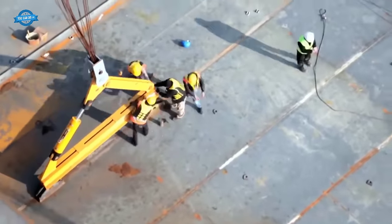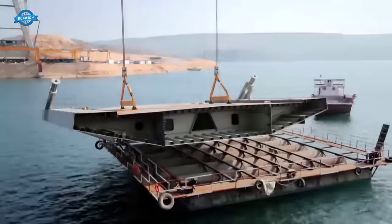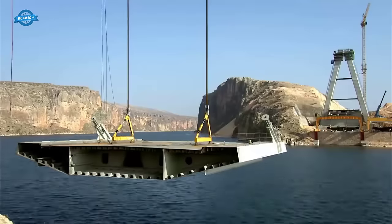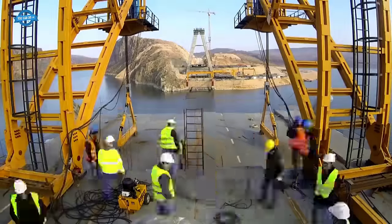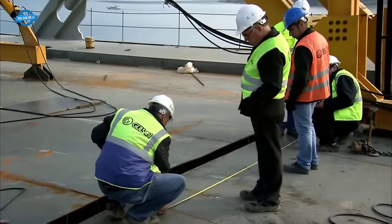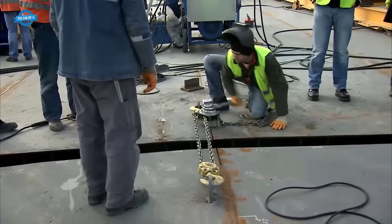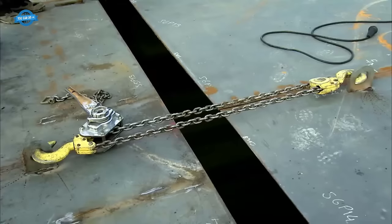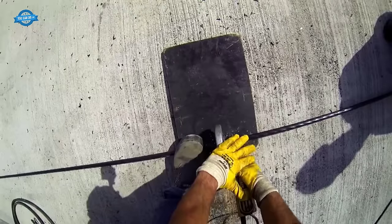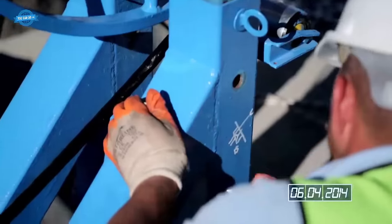The Nisibi Bridge construction faced its share of challenges. One of these was the necessity of deep water to enable the safe transport of bridge segments and heavy loads. To overcome this challenge, the project's engineers devised a solution involving the extension of a beam, thereby enhancing its load-bearing capacity. This innovation allowed for the safe transport of heavier loads and expedited the process of reaching deep water.